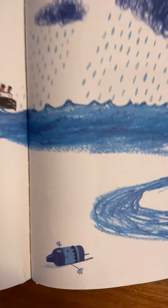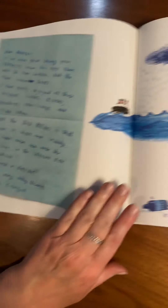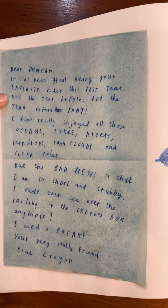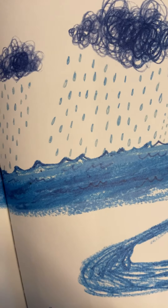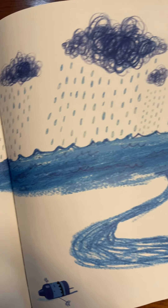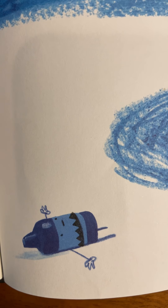'Dear Duncan, look here — does he look the same as the other crayons? It has been great being your favorite color this past year, and the year before, and the year before that. I have really enjoyed all those oceans, lakes and rivers, raindrops, rain clouds, and clear skies. But the bad news is that I am so short and stubby, I can't even see over the railing in the crayon box anymore. I need a break! Your very stubby friend, Blue Crayon.'